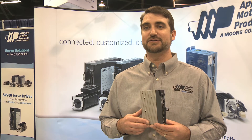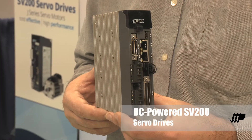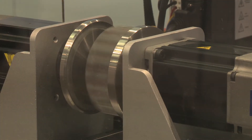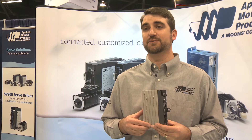The SV2D servo drive is the latest addition to the SV200 family of servo drives. It's powered off of 12 to 75 volts DC, features auto-tuning, safe torque off, and supports the Applied Motion Products' queue programming language, as well as streaming commands.